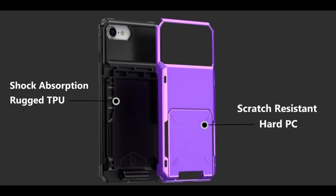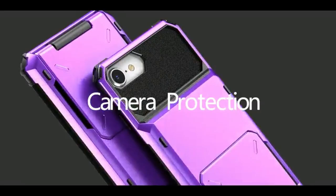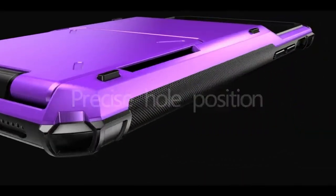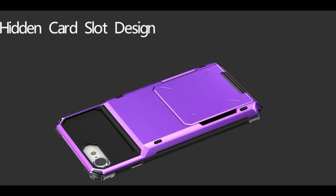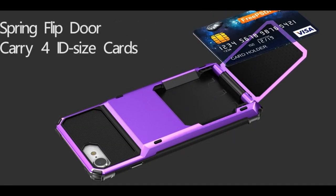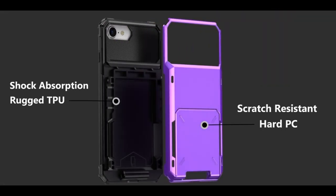Precise cutouts offer easy access to all ports and buttons without compromising the case's protective capabilities. While the case provides a convenient way to carry cards, it's important to note that carrying multiple cards might add bulk to the overall profile. Overall, the Vofolin iPhone 7 wallet case is a solid option for users looking for a stylish and functional case with card storage capabilities.